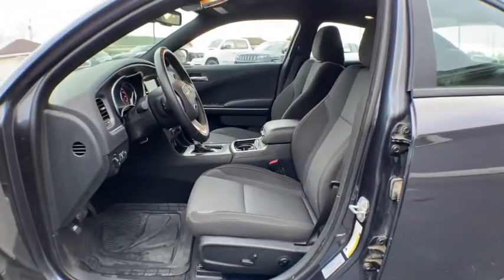Cruise control, floor mats, aluminum wheels, four-wheel disc brakes, premium sound system, AM-FM stereo radio.